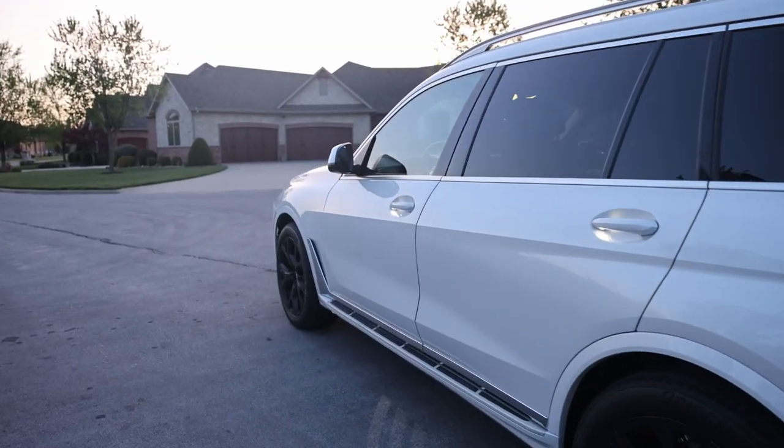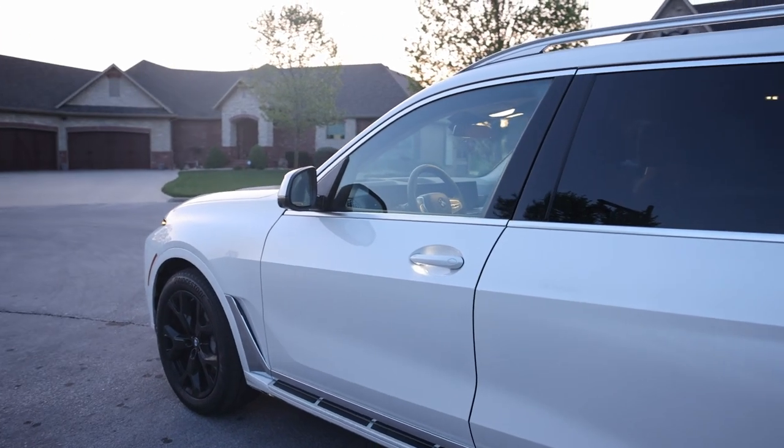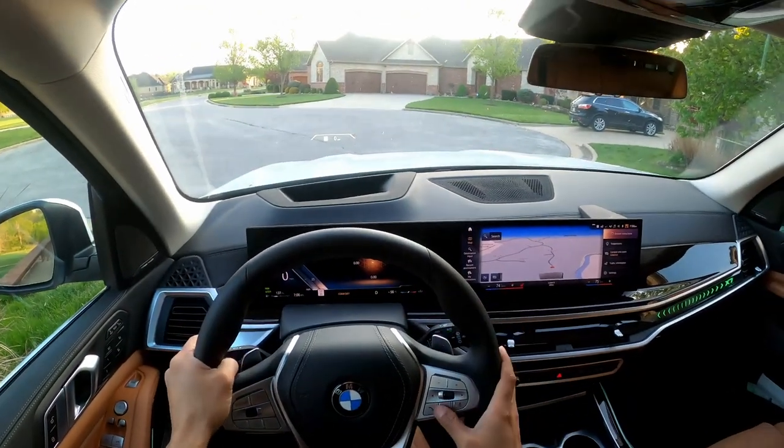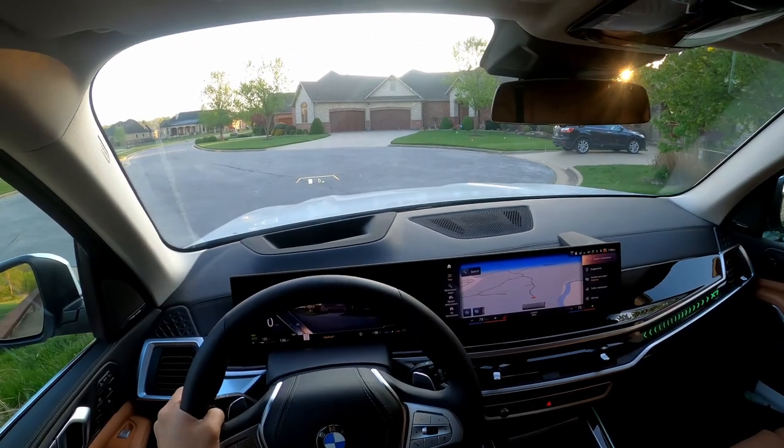Let me start with the drive of the car first and then we can discuss the other features towards the end. The seating position is extremely comfortable and I love how thick the steering wheel is.